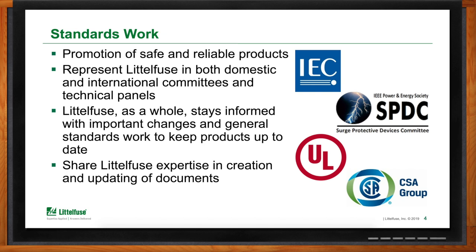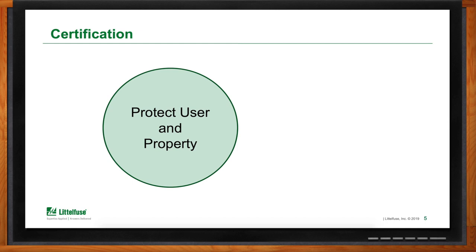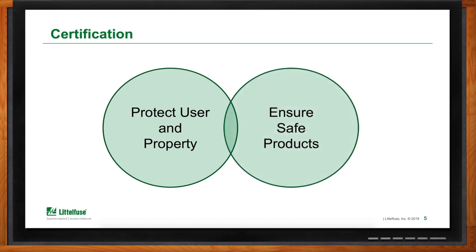When it comes to certification, there is again a two-part aspect to it. What we're trying to do with certification is protect the user and their property. By ensuring we have a safe product, that translates into the end equipment our products go into also being safe — protecting the user and their property from fire, electric shock, and things of that nature. Can you give me an example of your work in certifications?